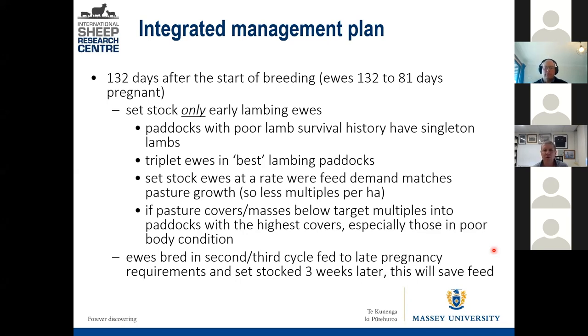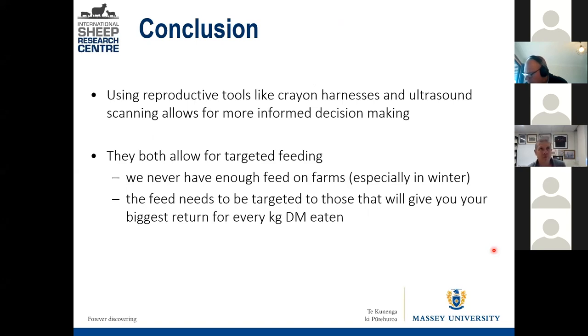Second and third-cycle ewes can still be on rotation and their intake limited a bit. The tools — ultrasound scanning, early/late scanning, and harnessing — allow you to be more informed in your decision making. On farms where 80 to 90% of ewes are multiple-bearing, separating singles from twins may not be necessary, but knowing whether she's early versus late lambing and whether she's in good body condition is still important. We never have enough feed in winter, so it's about targeting those ewes that will give you the best return.